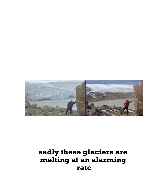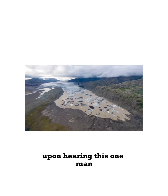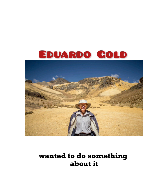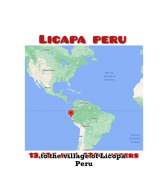Sadly, these glaciers are melting at an alarming rate, and it's affecting the local population. Upon hearing this, one man, our college dropout, named Eduardo Gold, wanted to do something about it. So he moved from his home in Lima to the village of Licopa, Peru.